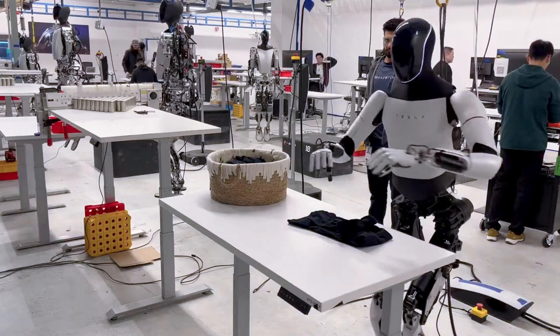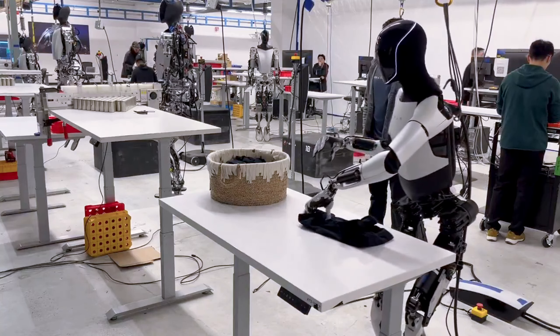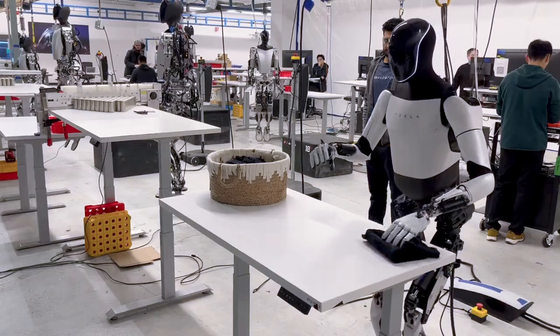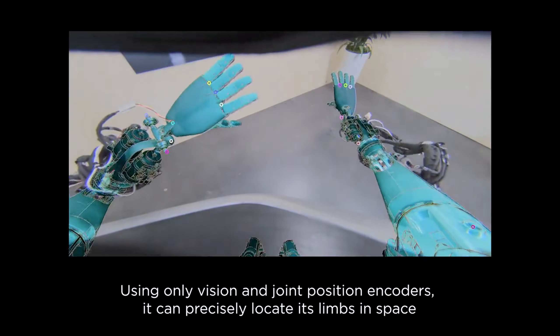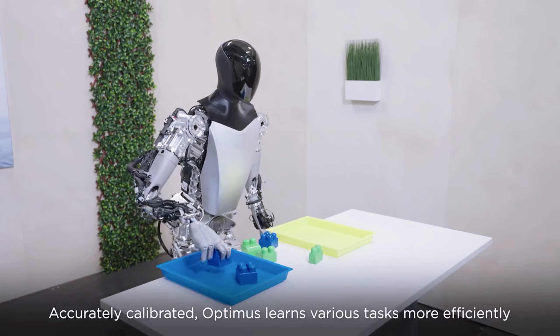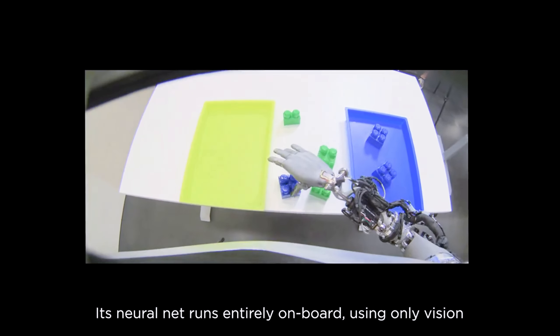The combination of balance, dexterity, and autonomy enables Optimus to perform a wide range of complex tasks. For instance, the robot has been showcased sorting objects into categories, an activity that requires both physical manipulation and cognitive recognition.